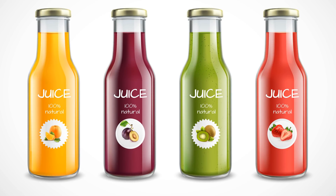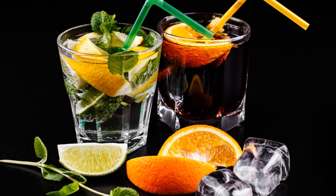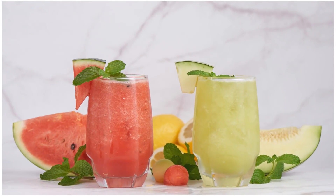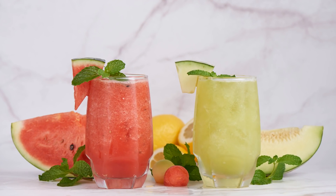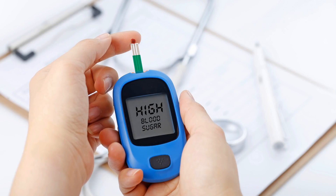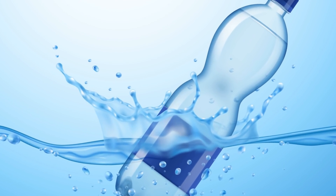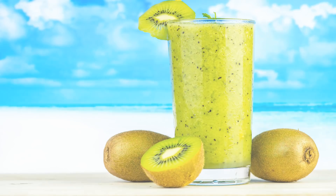Sugary drinks, soda, and even fresh fruit juices are concentrated with fructose and glucose-containing sugar. High-fructose corn syrup contains a mix of fructose and glucose, usually with 55% fructose and 42% glucose. Replace sugary drinks with filtered water and fiber-rich smoothies.